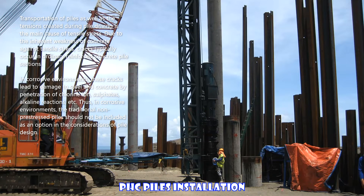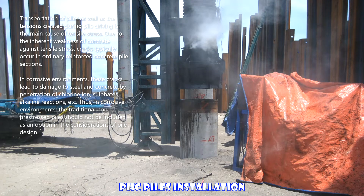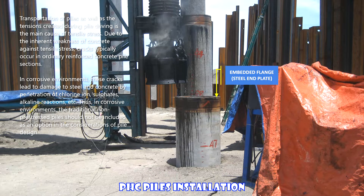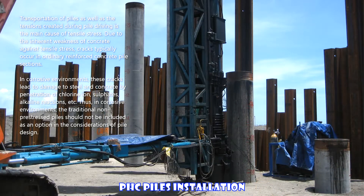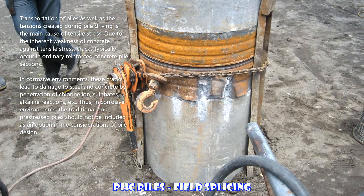Transportation of piles, as well as the tensions created during pile driving, is the main cause of tensile stress. Due to the inherent weakness of concrete against tensile stress, cracks typically occur in ordinary reinforced concrete pile sections. In corrosive environments, these cracks lead to damage to steel and concrete by penetration of chlorine ions, sulfates, alkaline reactions, etc. Thus, in corrosive environments, traditional non-pre-stressed piles should not be included as an option in the considerations of pile design.